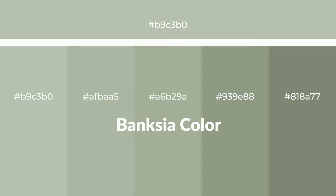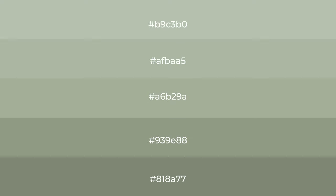Warm shades of Banksia color with green hue for your next project. To generate tints of a color, we add white to the color. Tints create light and exquisite emotions.